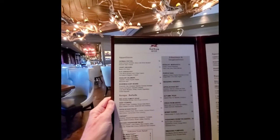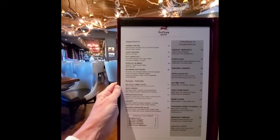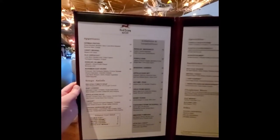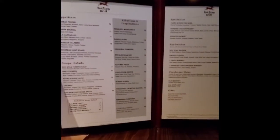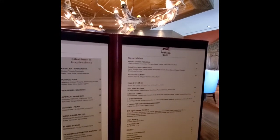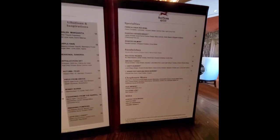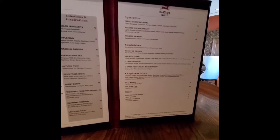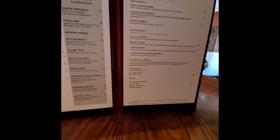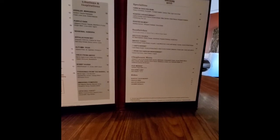I'm seeing German pretzels, crispy Brussels, Kiesler calamari, bohemian hunt board. We've got soups and salads, libations, and specialties — split pea soup, chicken breast, roasted salmon sandwiches. They've got a red stag reuben, smoked turkey, chef's burger, bison burger, filet mignon, elk. I've never had elk. Sides: potatoes, fries, asparagus, and spinach.